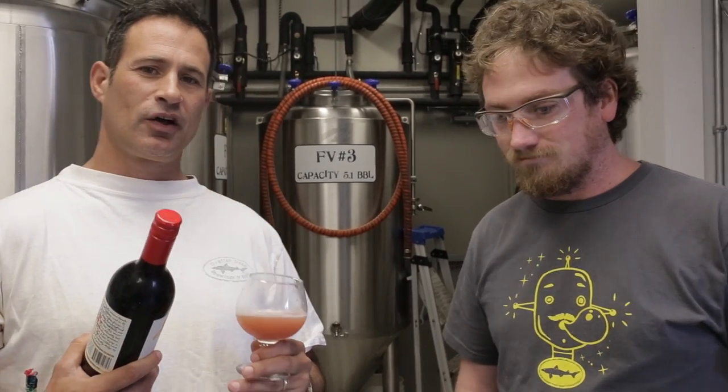Hello, we're at the brew pub in Rehoboth today, talking about another brew pub exclusive beer. I'm here with pub brewer Ben. This was kind of a combination idea Ben and I came up with together.